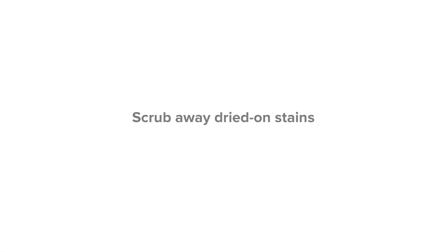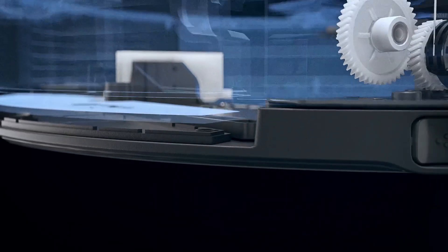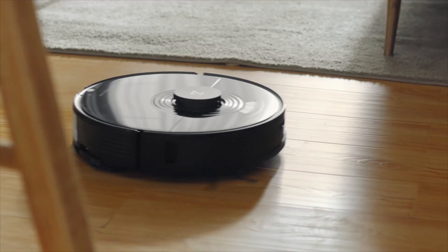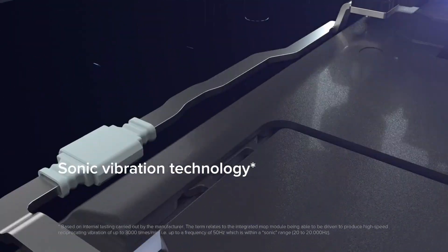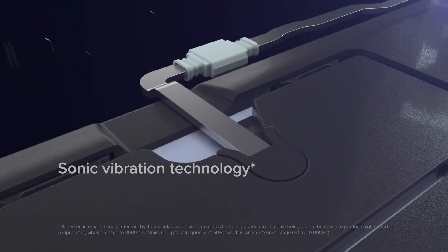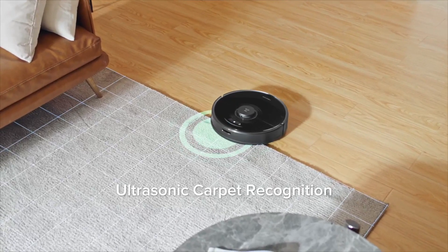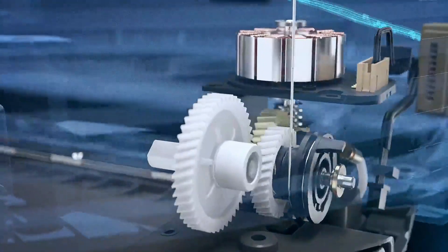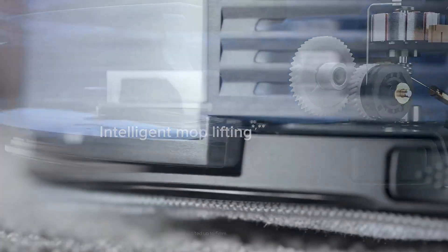Number one: the S7 robot vacuum and mop by Roborock. The Roborock S7 not only vibrates 3000 times per second to replicate good old-fashioned scrubbing, but also features an extra-large water tank so the mop can become wet enough to be effective. It includes an amazing VibraRise feature that elevates the mop a few millimeters when it detects carpet, preventing a damp rag from being dragged over your rug. You also don't have to change the mopping pad when you merely want to vacuum.